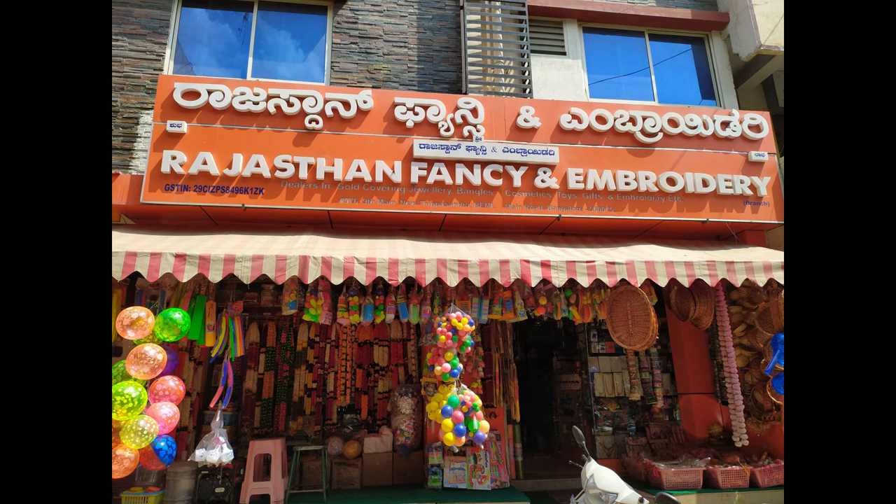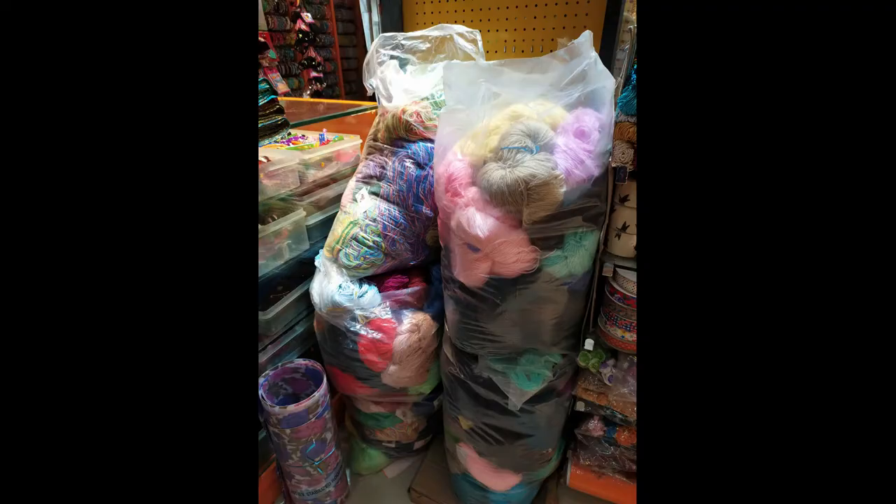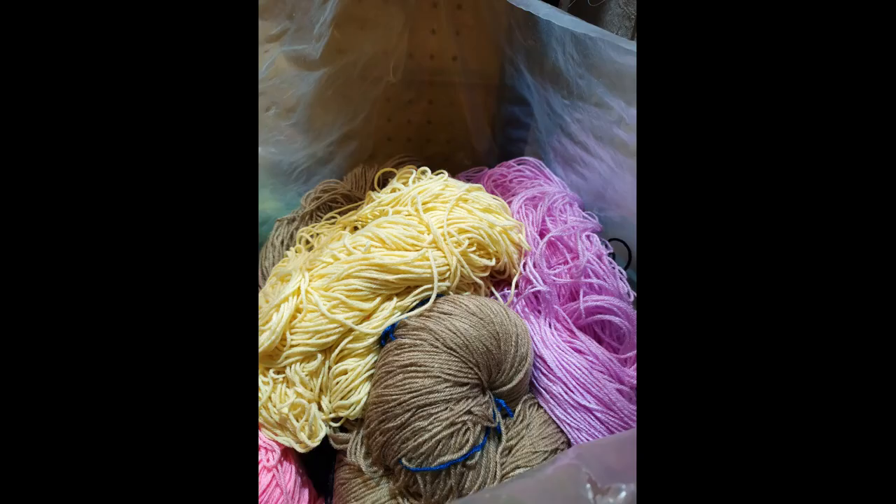Cars will have to park somewhere else, so I'd prefer you come by auto or two-wheeler. This is the yarn they have — they have a lot of yarn hanks. This is 100 grams and it costs around 180 rupees.